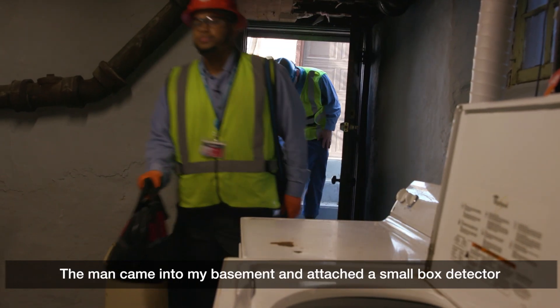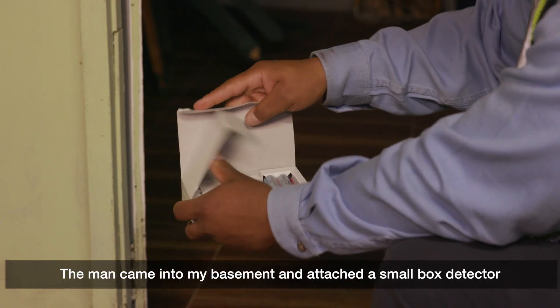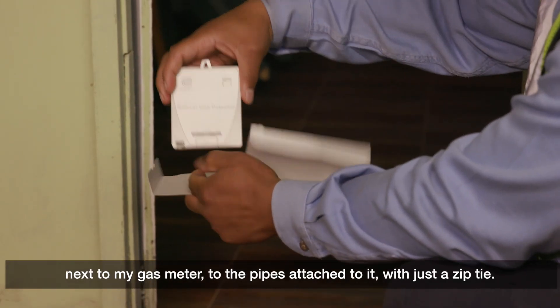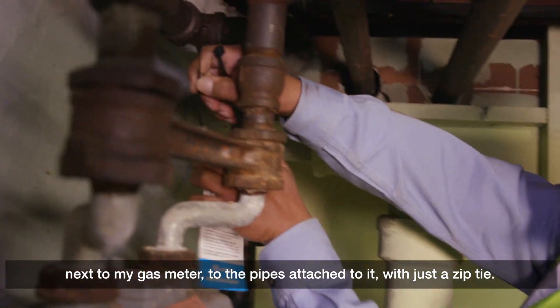It seemed very simple. The man came into my basement and attached a small box detector next to my gas meter to the pipes attached to it with just a zip tie.